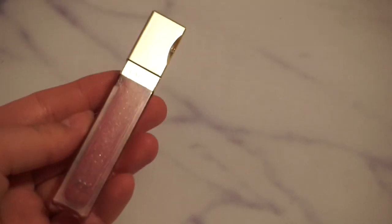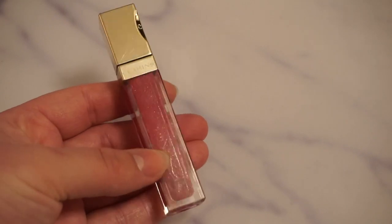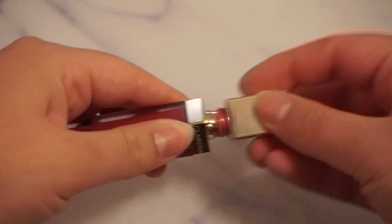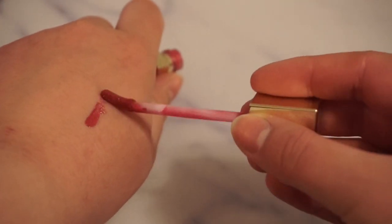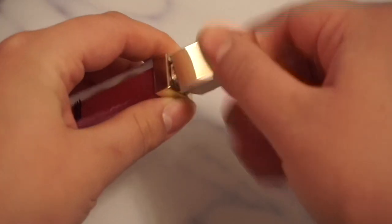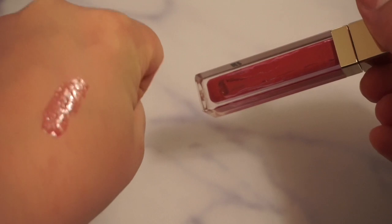The first one I have here is from Clarence, and this is what that one looks like. This one is in the shade 06 Raspberry. I've had it in a previous project pan, previous years, that's why it has some lines on it, and I don't have much left of it. It is a pretty pigmented gloss, I like it a lot. I can give you a little tiny swatch of it. It is a very glossy, sticky formula but also very pigmented. I like it, but I will be glad to have it out of my collection at some point.